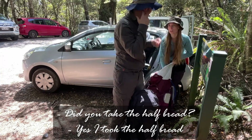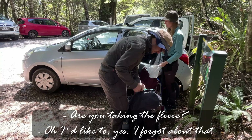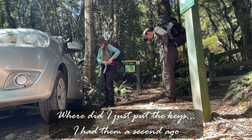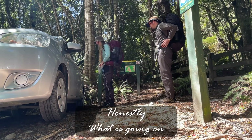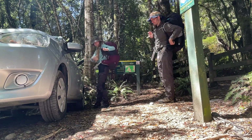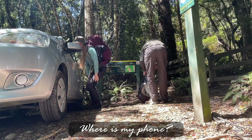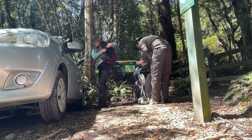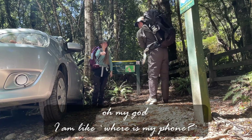Did you take one bread? Yeah, I took half a bread. Are you taking your fleece? Oh, I'd like to, yeah. I forgot about that. What's wrong? Just put the key in. I had this again. It's very hard. Where's my phone? Oh my God, we're horrible. Oh my God, where's my phone? Oh, that's fine.